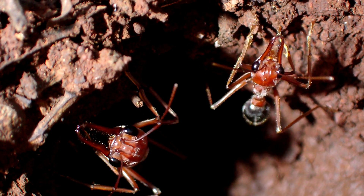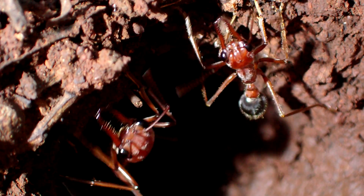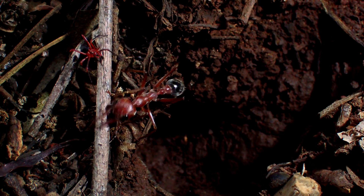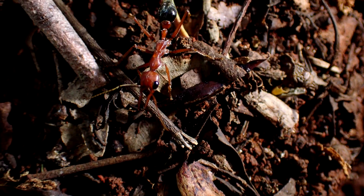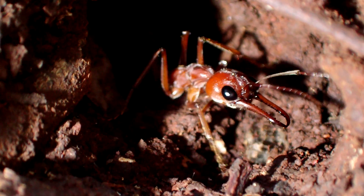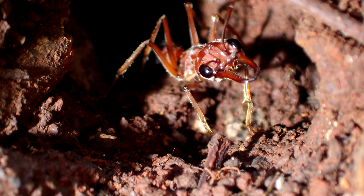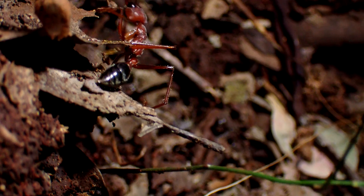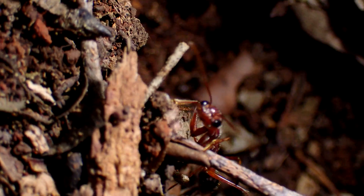They will only appear if the nest is accidentally bumped or some creature attempts to enter. If this happens, several large ants will charge out and give chase to the intruder. Their eyesight is extremely good, and they are capable of recognizing an intruder even at distances of two meters or more. If vegetation is close by the nest, ants will also climb small shrubs and literally leap down upon their attackers.